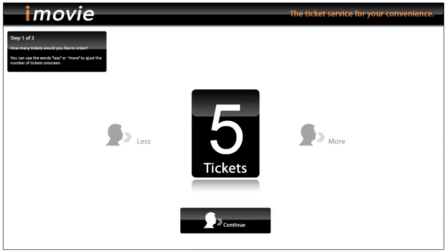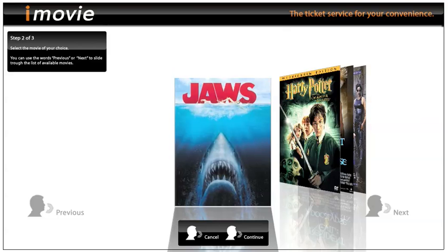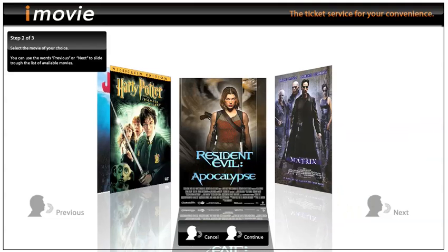It's currently set to five tickets and we're going to make two tickets of that with just the use of my voice. Less... less... less... continue. Next... next... next... continue.